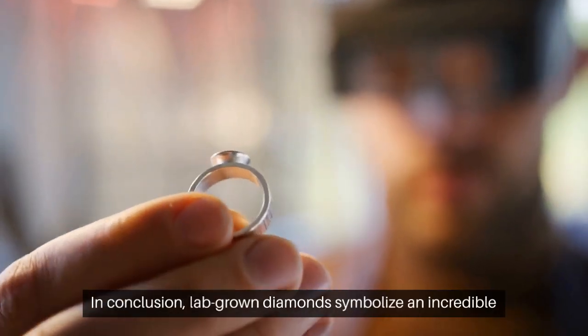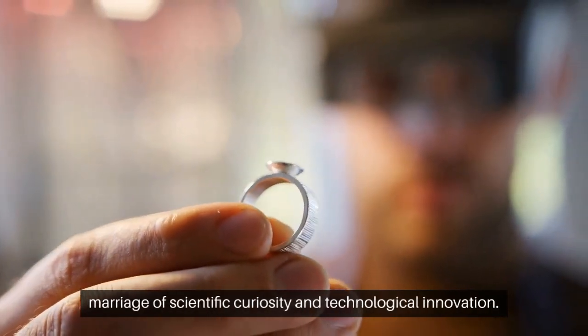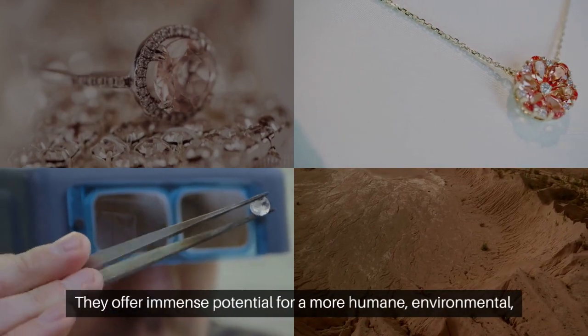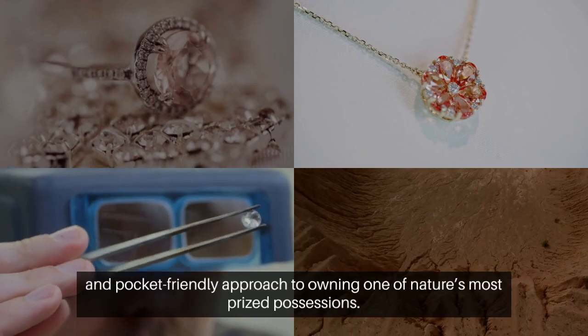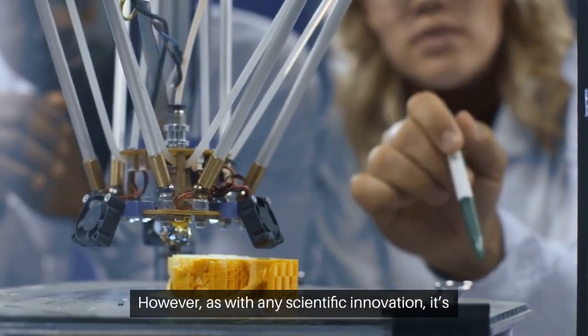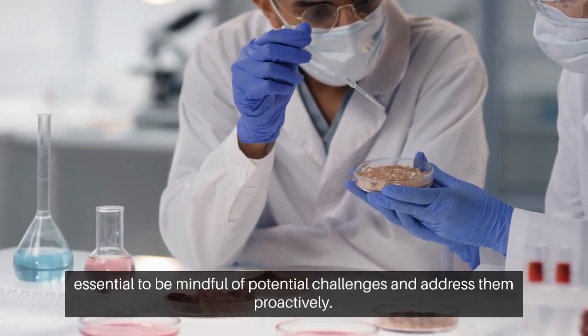In conclusion, lab-grown diamonds symbolize an incredible marriage of scientific curiosity and technological innovation. They offer immense potential for a more humane, environmental, and pocket-friendly approach to owning one of nature's most prized possessions. However, as with any scientific innovation, it's essential to be mindful of potential challenges and address them proactively.